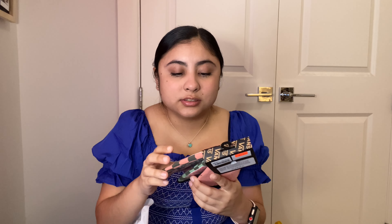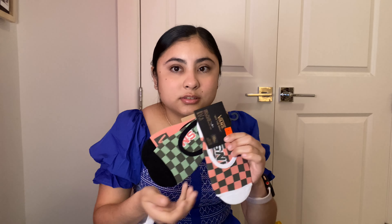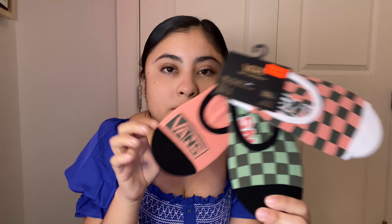I also have some Vans no-show socks that my little brother picked out for me. He loves Vans, and he went into the store and spent so much money that they told him to get socks, so he got me some — which was nice of him. So yeah, I got some no-show socks.